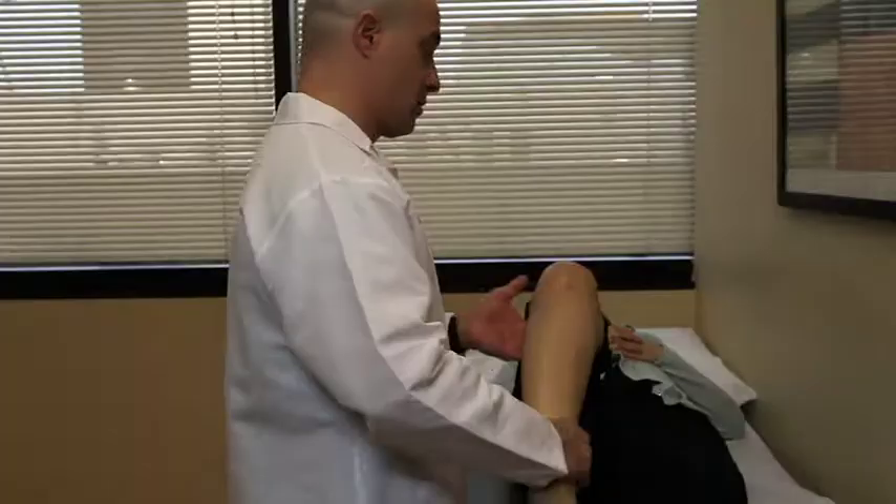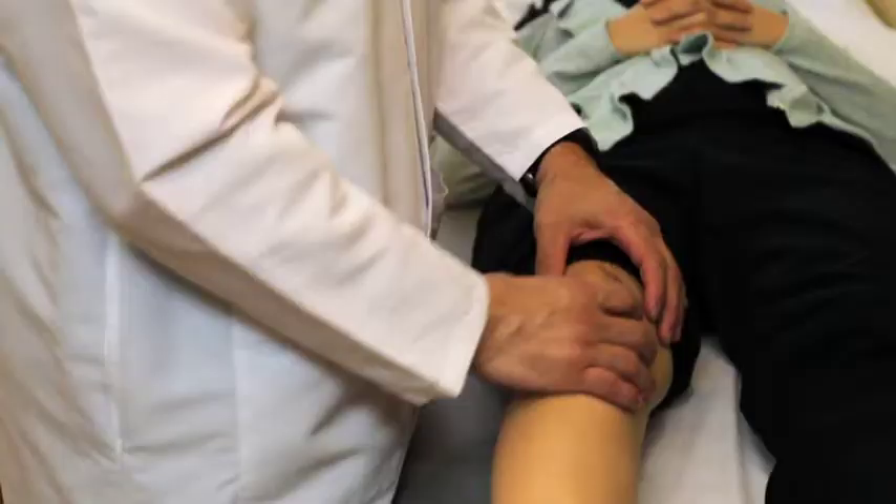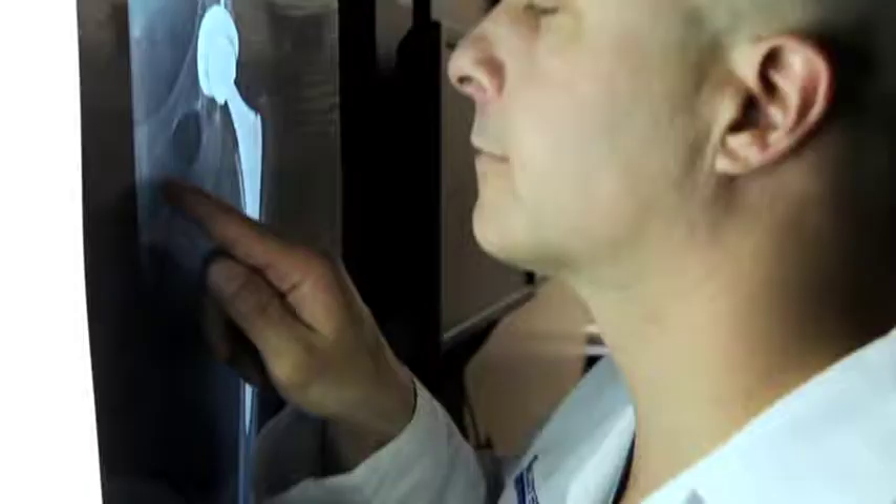Hi, I'm Dr. Eric Ziegen. I'm a board-certified orthopedic surgeon and my practice specializes in hip and knee replacement surgery. When a patient comes to see me it's usually because they're having hip or knee problems and my job is to figure out for each individual patient what the problem is, diagnose it, and then formulate a treatment plan for that individual patient.